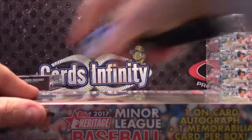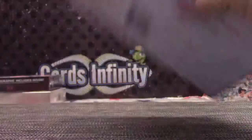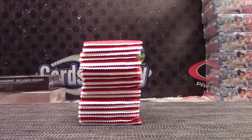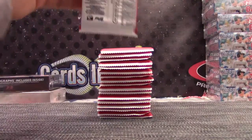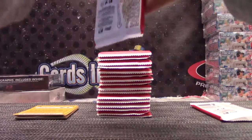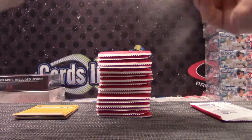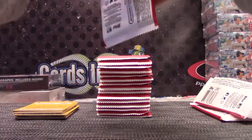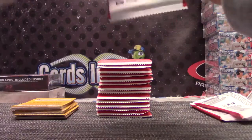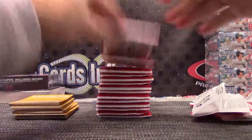Here we go — Heritage Miners. Daniel, are you still checking to see if this Tek case stays hot? First few boxes have had all nice cards.